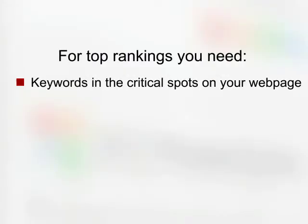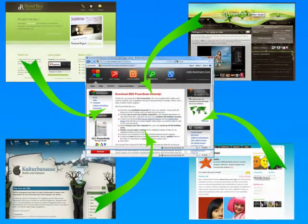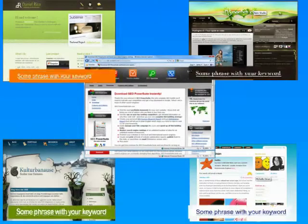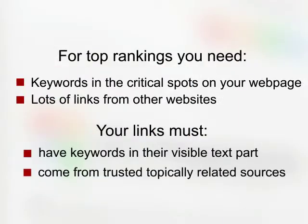Secondly, search engines will send visitors to your website if they see lots of links pointing from other websites to yours. These links must have your keywords in their visible text part, and links should come from reliable sources close to your site's theme.